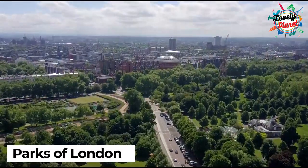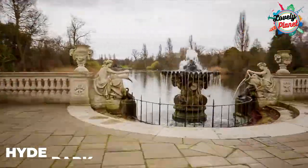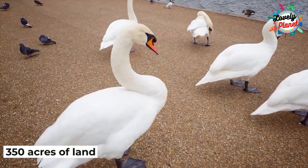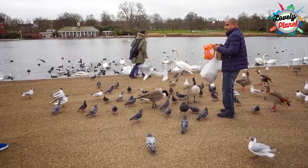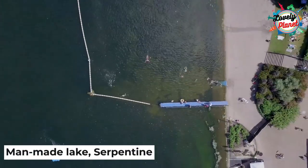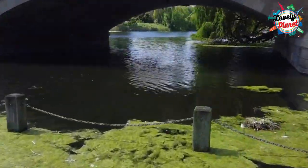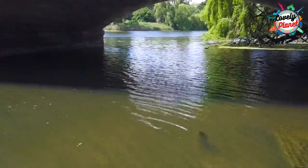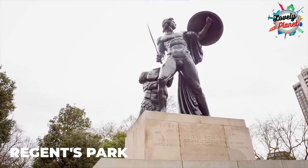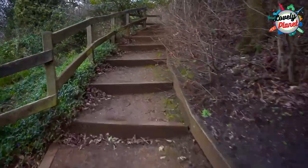Hyde Park has the honour of being the largest park in London. It covers approximately 350 acres of land and has been a favourite spot for tourists since 1635. There is a man-made lake, the Serpentine, that is famous for boating and swimming. You should also explore another beautiful green area called Regent's Park, which is just a short walk away from Westminster.